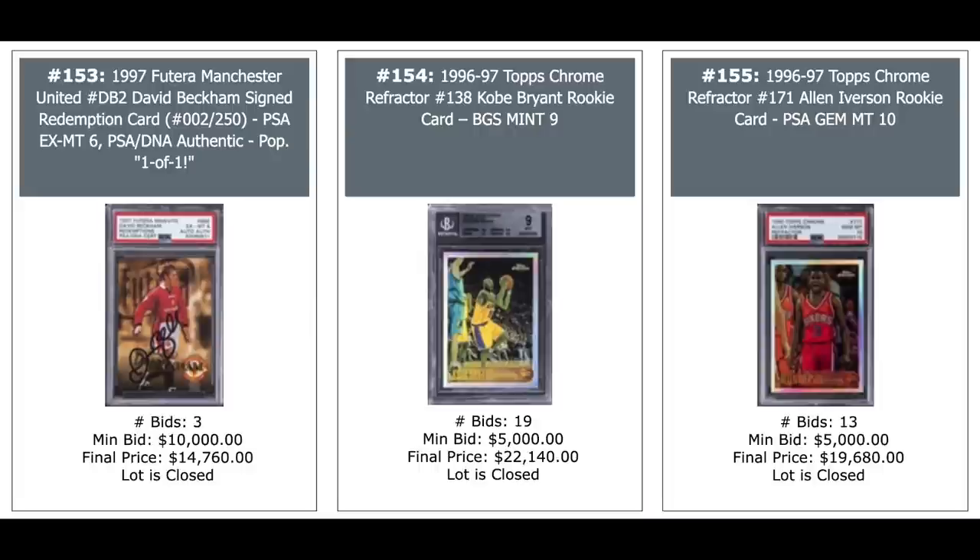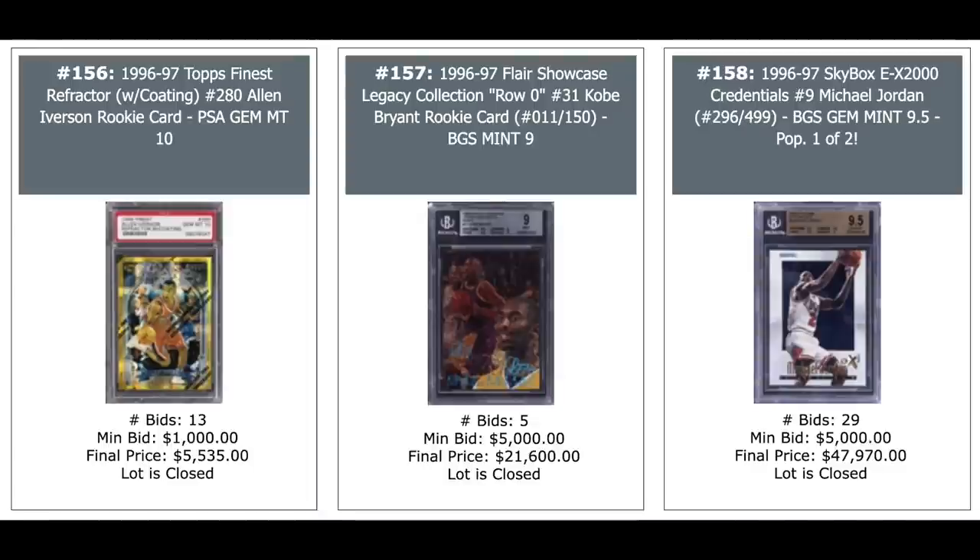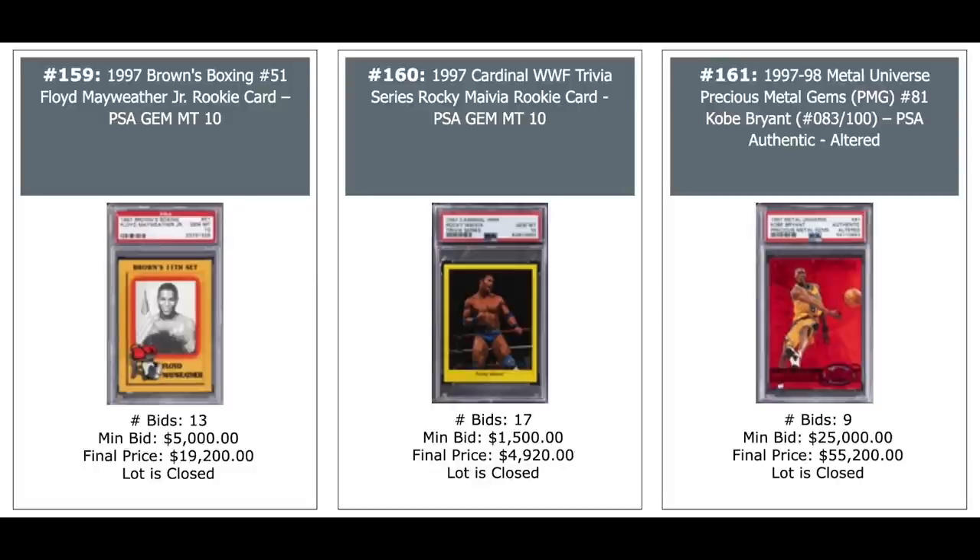We are just getting started. David Beckham — another card autographed on the left. That's a pop one, $15,000 from 1987. Kobe finest refractor, Topps Chrome refractor rookie, $22,000. And Allen Iverson Topps Chrome refractor rookie, PSA Gem Mint 10, $20,000. More AI finest gold refractor on the left. Kobe Flair Legacy in the middle, out of 150,000 — rookie year 1996 — $22,000. A Jordan EX2000 credentials on the right, pop two, BGS Gem Mint 9.5, $48,000. Floyd Mayweather Jr. rookie, PSA Gem Mint 10, 1997 Bowman on the left. $20,000 on the right is a PMG Kobe Bryant, $55,000 — that's a PSA Authentic as it's been altered.